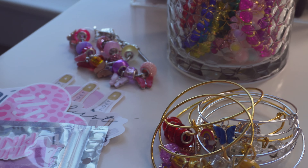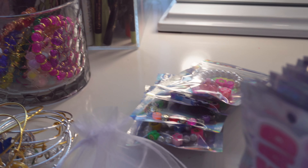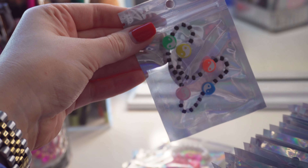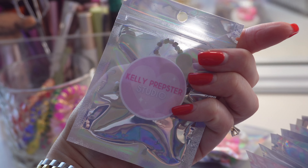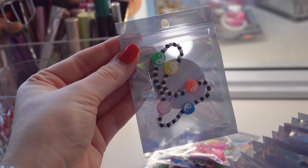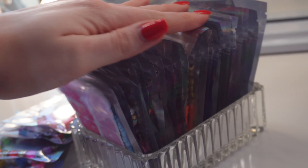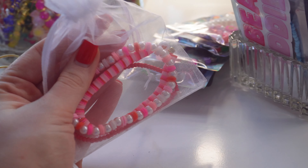This is what my desk looks like — we have stickers, bangles, European glass beads, clay beads, and these super cute little seed beads. Look how fun my new packaging is — it has its own Kelly Prepster Studio sticker in a little holographic bag. I'm going to show you every single bracelet.